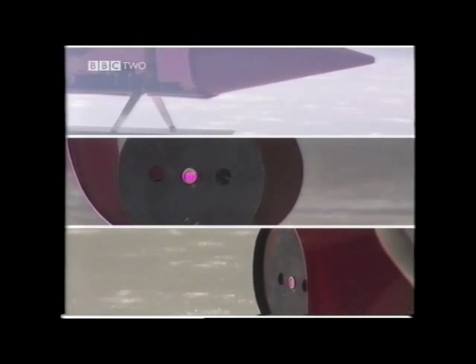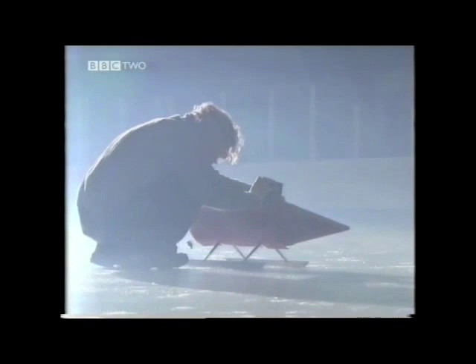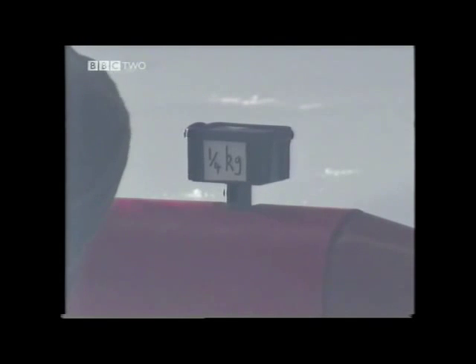These rockets have three different strength engines. Although they all start from the same place, they demonstrate Newton's second law, which says that the acceleration of an object is proportional to the force acting on it. It also says that the more mass an object has, the less it will accelerate for a given force.